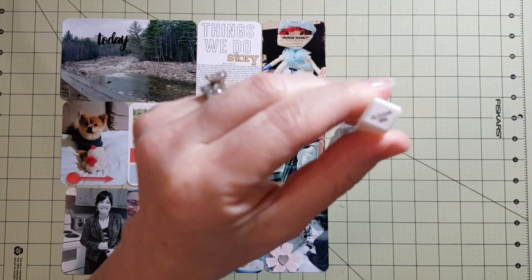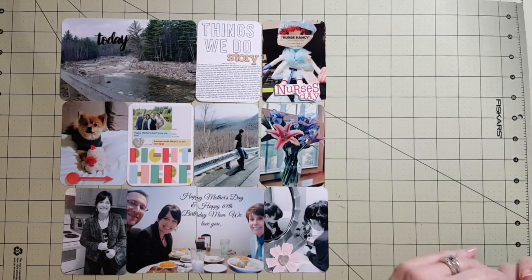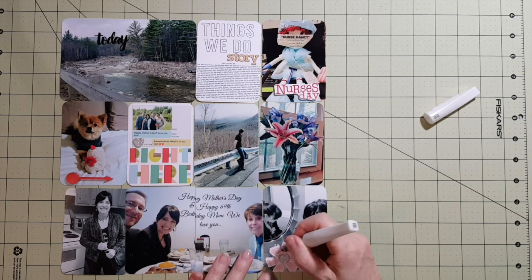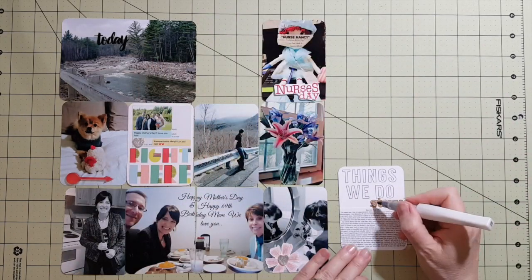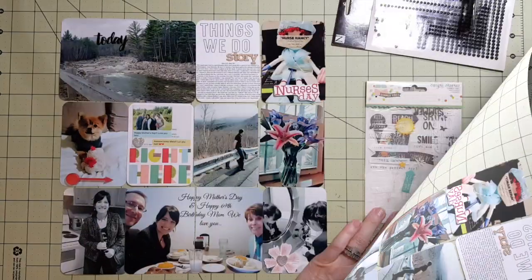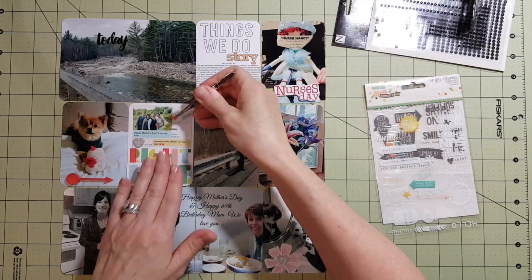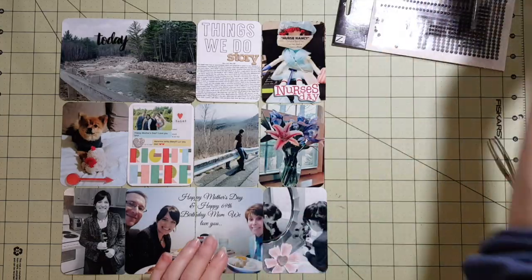I put a little heart on there which I've had in my stash forever — I wanted to add a little sparkle and shine to it, along with the word 'story.' The photo on the right is an earring holder my husband got me for Mother's Day. It's really pretty, and I was setting it up when I got home from work, so I put a little flower on it and a sticker that says 'Love This.'